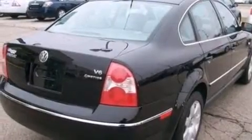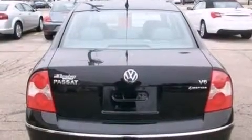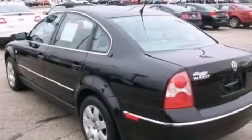Its top features include an 8-speaker stereo system, a multi-link front suspension, aluminum wheels, and a sunroof that enables you to fill the cabin with fresh air at the push of a button.